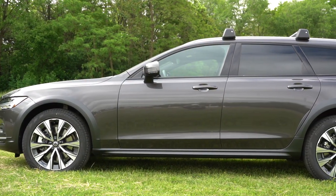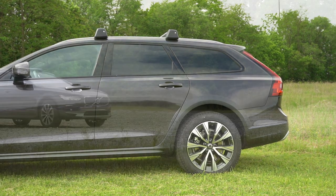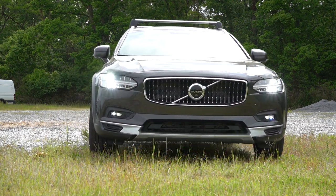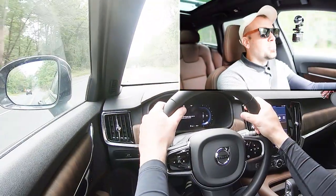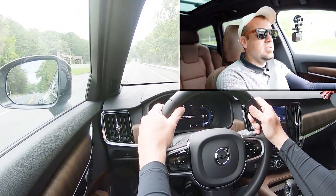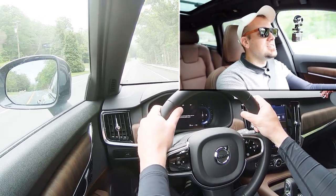Touching on suspension and handling: up front you get a double wishbone front suspension, and in the back an integral link rear suspension. Ride quality has been perfectly fine on my test drive today. As far as steering feel goes, it's perfect — not too heavy, not too loose. If anything it leans a little toward the heavier side, which I personally prefer, so it's a very nice weight to the steering.